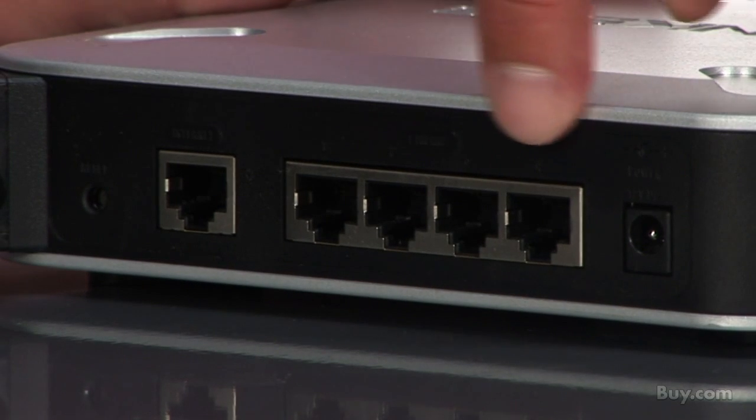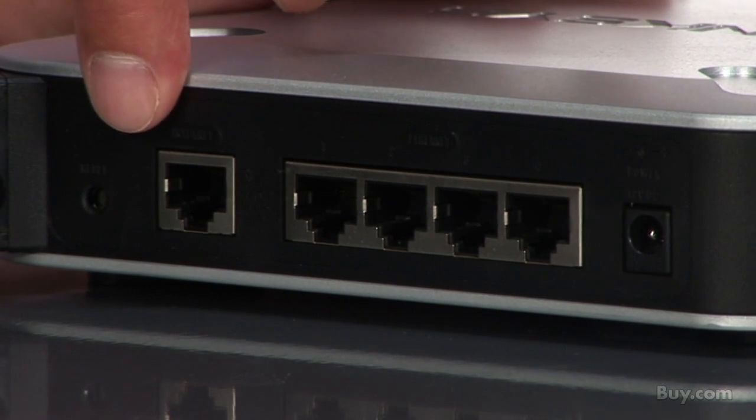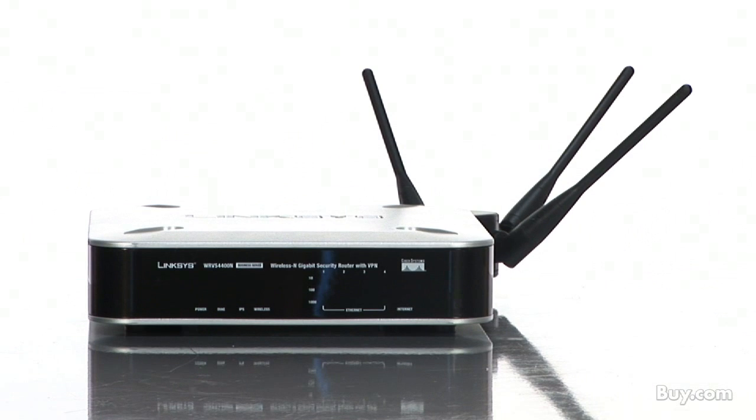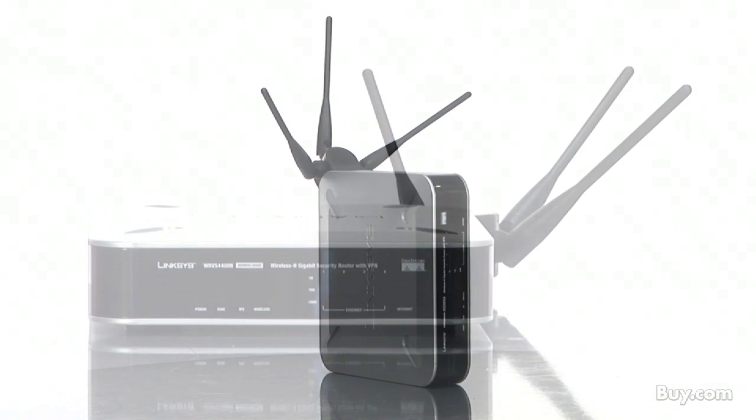With gigabit speeds you can take advantage of fast broadband speeds as well as super fast file transfers within your office. The WRVS4400N integrates the latest in wireless technology, 802.11n.